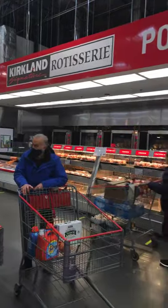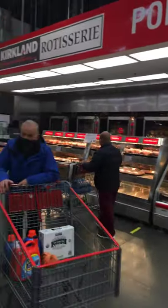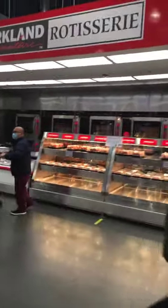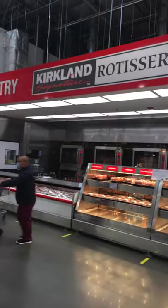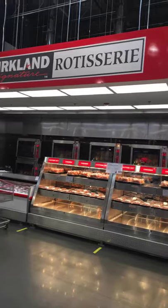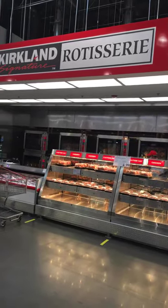Kirkland Signature Rotisserie Chickens are some of the lowest quality rotisserie chickens available. They're raised with antibiotics and don't even have a vegetarian diet. Skip the rotisserie chicken.